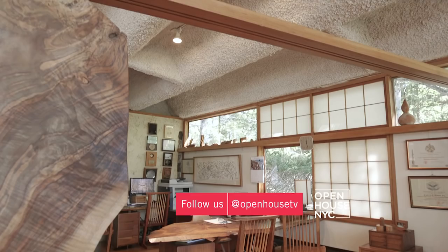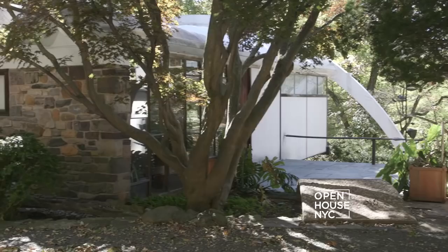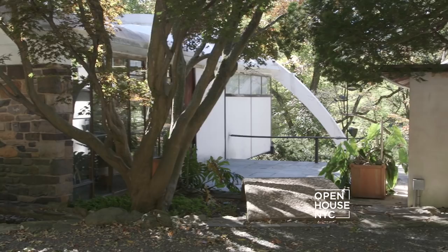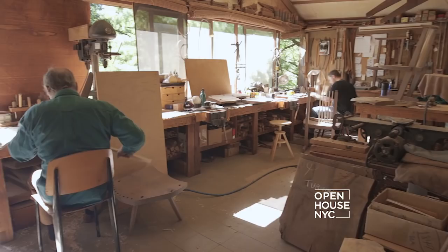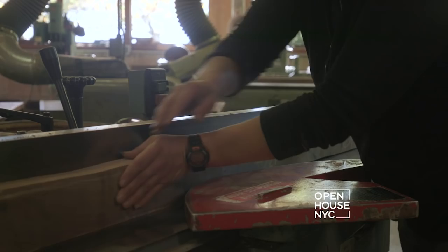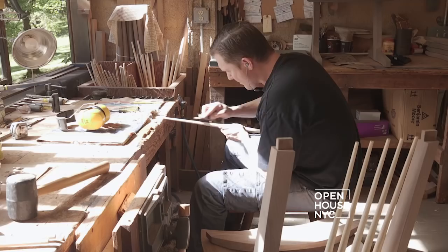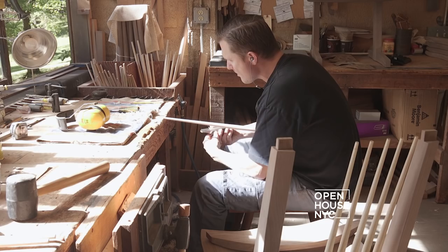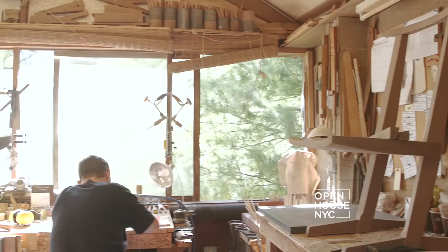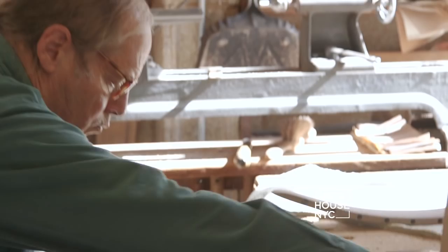Now let me show you where we make some of our pieces — our chair department. All the parts here are shaped and made on the big machinery in another building, but they are all assembled here by hand. My father believed that we should retain the relationship of man's hands to his living spaces, and as a protest to mass production, we still use hand tools.